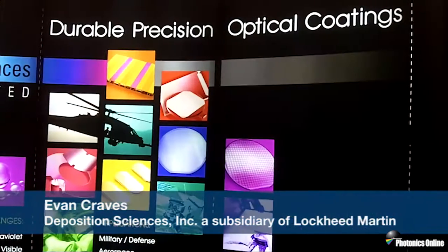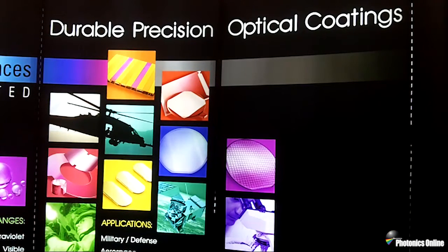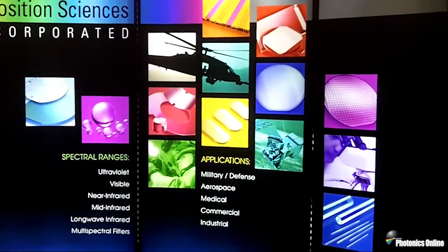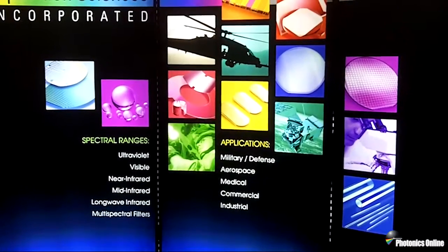Hello, I'm Evan Craves, a senior engineer at Lockheed Martin's Deposition Sciences subsidiary. Since its founding over 30 years ago, DSI has been an industry leader in the production of a broad selection of highly reliable, durable, and heat-resistant dielectric and magnetic coatings. Our exclusive technologies and custom deposition chambers allow us to offer coatings with applications ranging from the ultraviolet to the long-wave infrared regions of the EM spectrum.